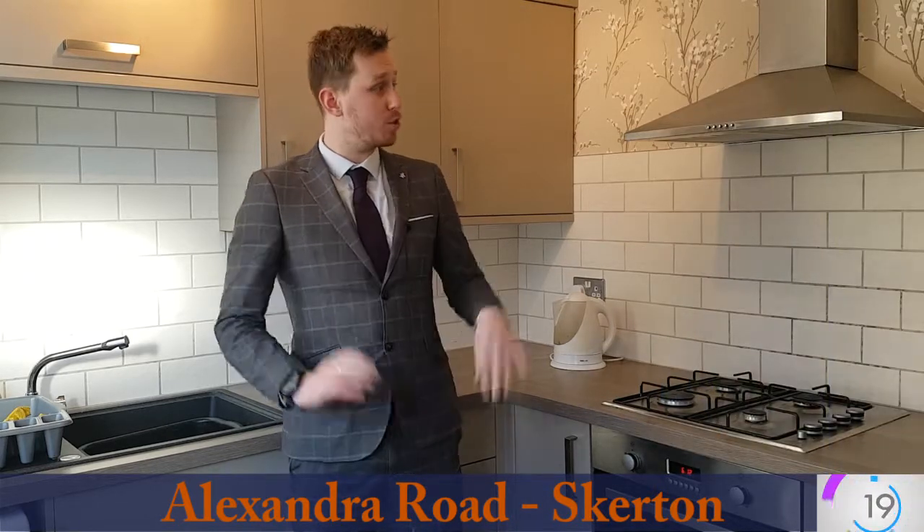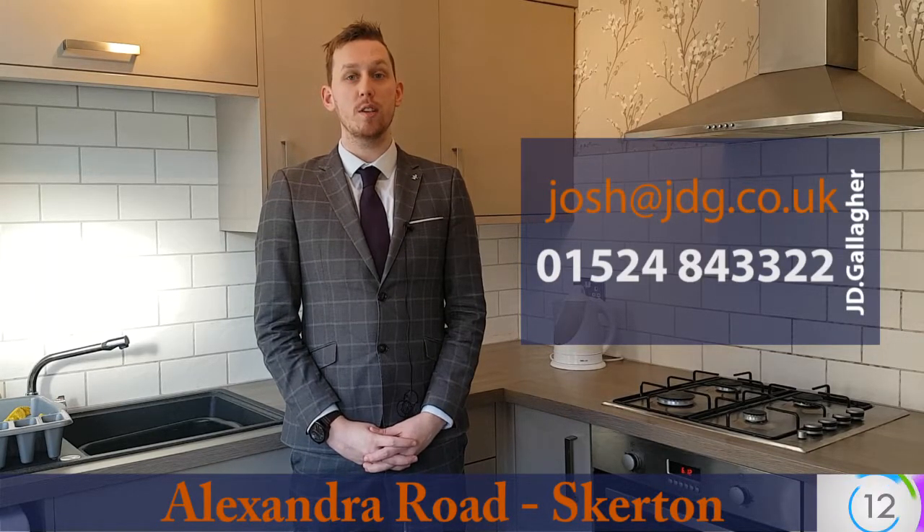It's definitely worth coming to have a look at just to fully appreciate what's on offer, so if you'd like to do that give us a call — it's 01524 843322 — or drop me an email at josh@jdg.co.uk. Thank you very much.